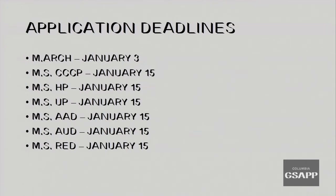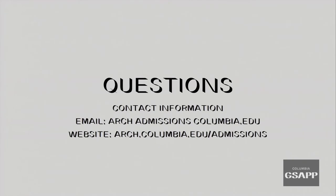These are hard deadlines for your application submission. Our deadlines are coming up, with the Master of Architecture due on January 3rd and the rest of the master's programs due by January 15th. I'm now going to jump into some of the questions that you submitted online.